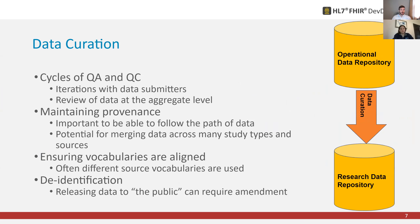Data curation involves a lot of cycles of quality control and quality assurance. Maybe data from one source wasn't very good, or they forgot a column in a classic format, or the coding isn't right — it looks like they're using an outdated LOINC code or something that's been retired in SNOMED. It's also really important to review data at the aggregate level to understand whether data sources are truly compatible. And the importance of data provenance — particularly when you have so many data streams across so many different sources — makes it critical to be able to follow the path of data to understand what's happening.